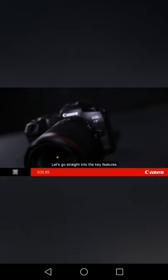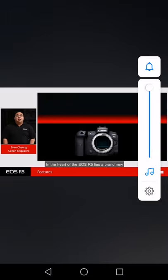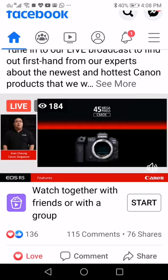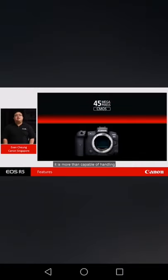Just like what the 5D Mark II did back in 2008, let's go straight into the key features. In the heart of the EOS R5 lies a brand-new 45-megapixel sensor. With a resolution that is near medium-format territory, it is more than capable of handling any kind of commercial demands and applications.